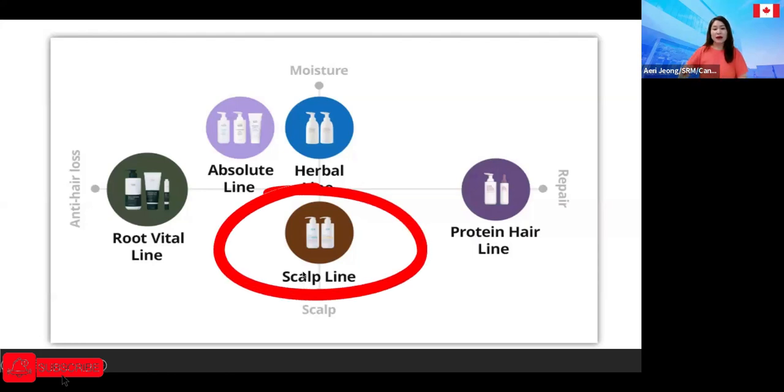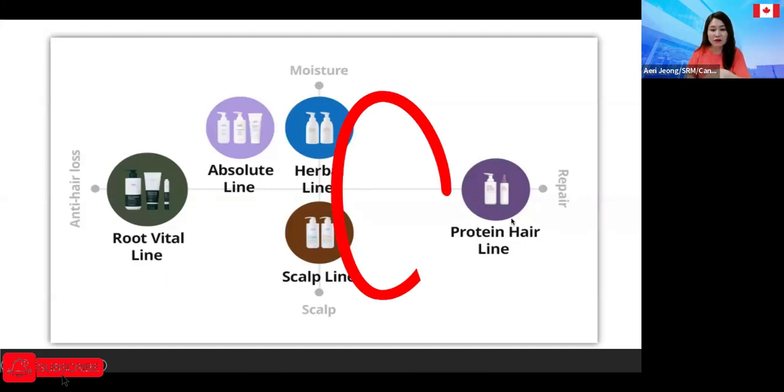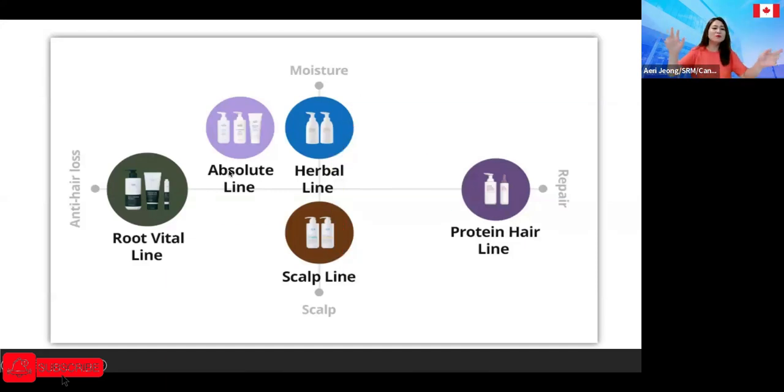We also have a scalp care line for anyone who wants to take care of their scalp. For anyone who wants to repair their damaged hair — I showed a picture proving it really costs a lot to get a special treatment at a hair salon. A keratin treatment was around $200 even 15 years ago; now it's increased to $350. You don't have to spend that much money anymore because we have a great product to replace it. For people who want to repair their hair, we have the protein hair line.